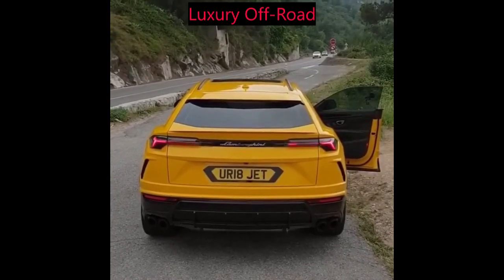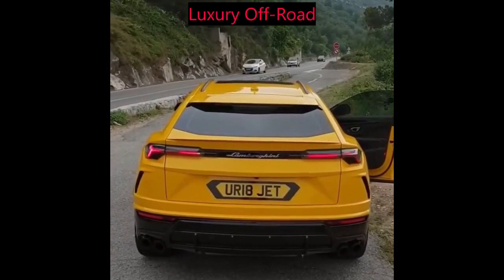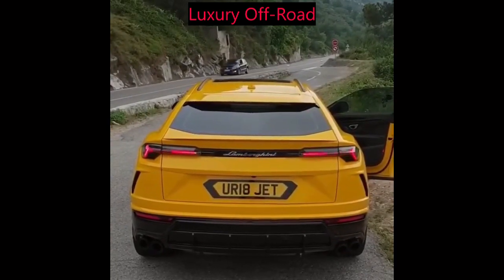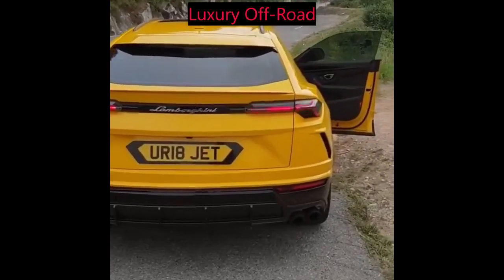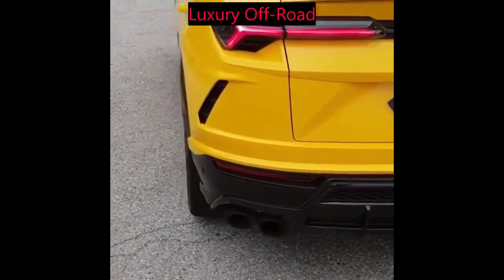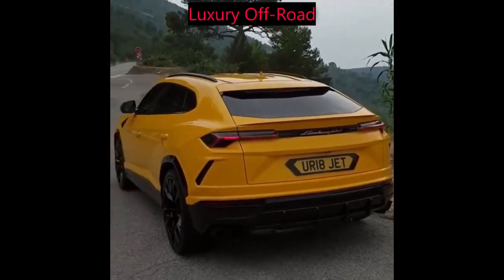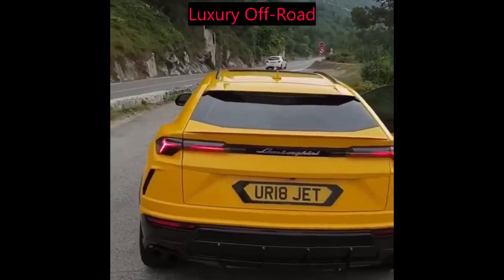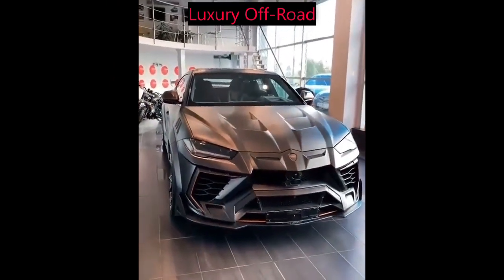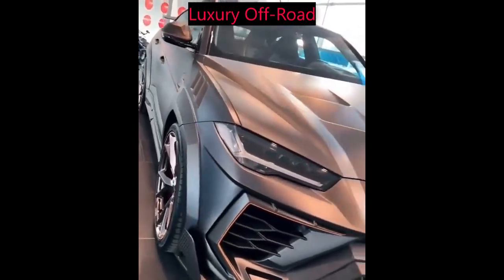The Lamborghini Urus is a luxury SUV that combines the brand's signature style and performance with the practicality of a spacious and versatile vehicle. On the outside, the Urus is unmistakably a Lamborghini, with sharp angles and aggressive lines that give it a bold and imposing presence. The front end is dominated by the brand's signature hexagonal grille and sharp LED headlights, while the rear is marked by a sleek sloping roofline and distinctive taillights.